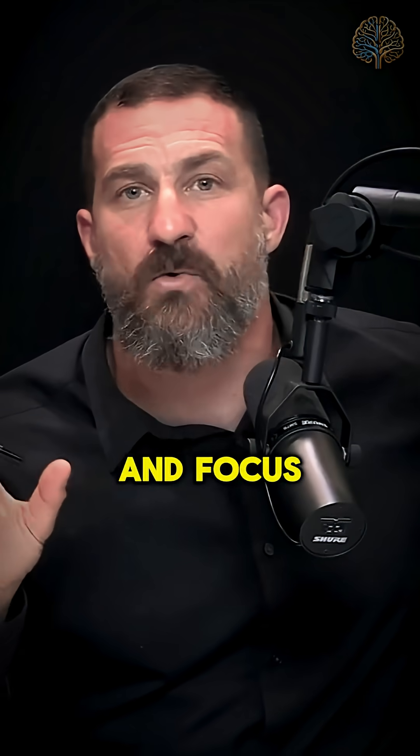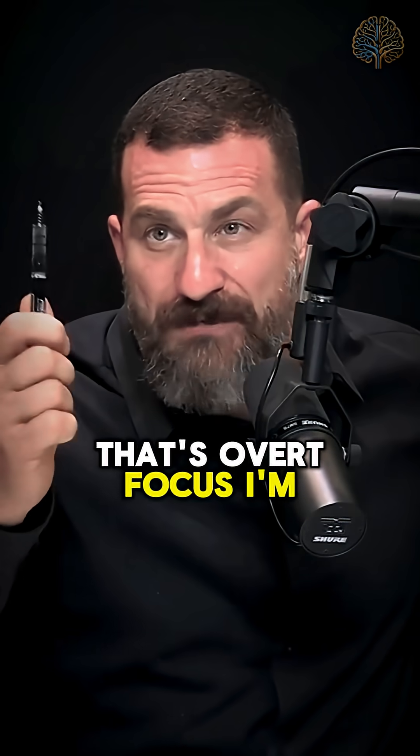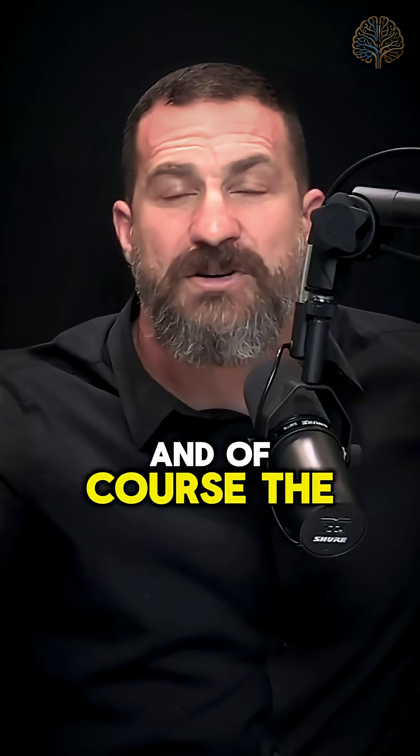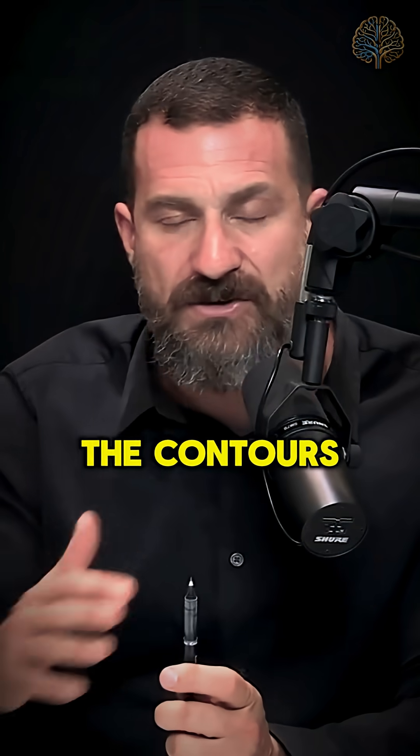Our visual system has two forms of attention and focus. One is overt focus, which is very straightforward. If I'm looking at the tip of my pen, that's overt focus. I'm focusing on it with my eyes, and of course the rest of my brain then will follow and start to analyze the details of what I'm seeing, the contours of the pen.